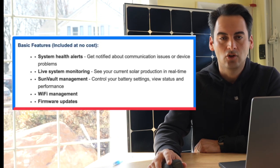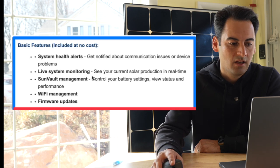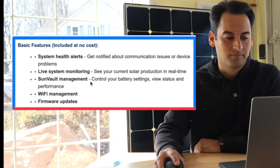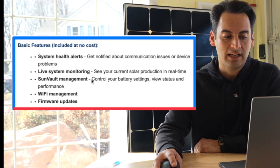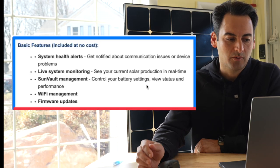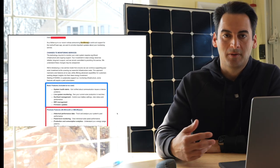Live system monitoring — you will be able to see the live stats of your system at any given time. SunVault management: at New York State Solar Farm, we've never installed a SunVault, so that's not important for us to go over here. But for people watching this video who do have SunVault systems, you can control your battery settings, view status and performance. Wi-Fi management — you should still be able to change your Wi-Fi password and receive firmware updates. That's what you're still going to be able to maintain.